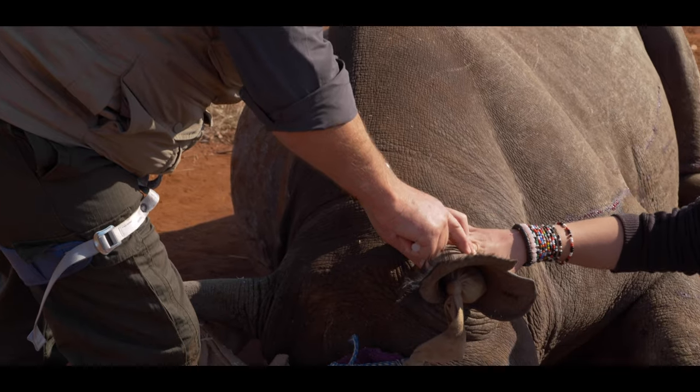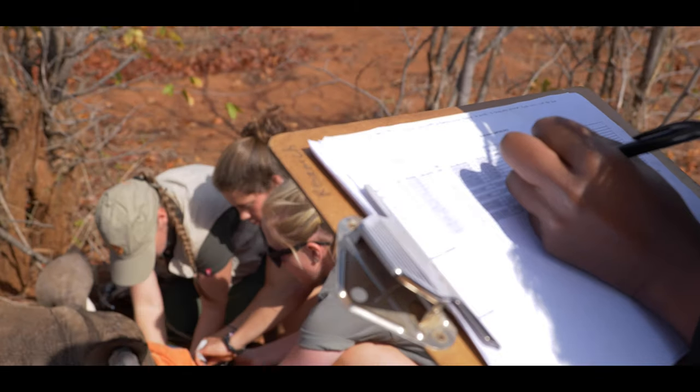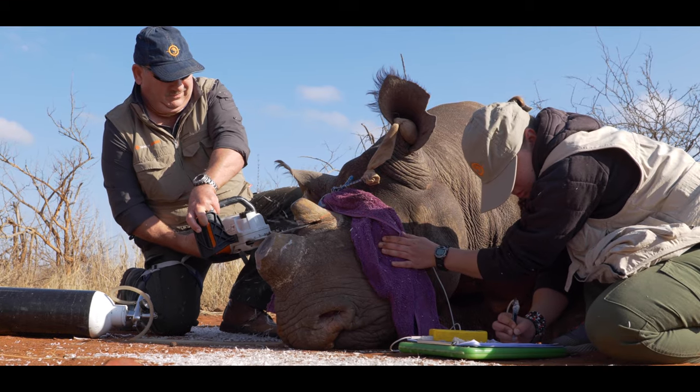We make sure before we start any work that the animal is stable, which means we check the oxygenation, the heart rate, the temperature, and the breathing. Once we are happy with those four parameters, we then go on to the collaring and continue with the dehorning.